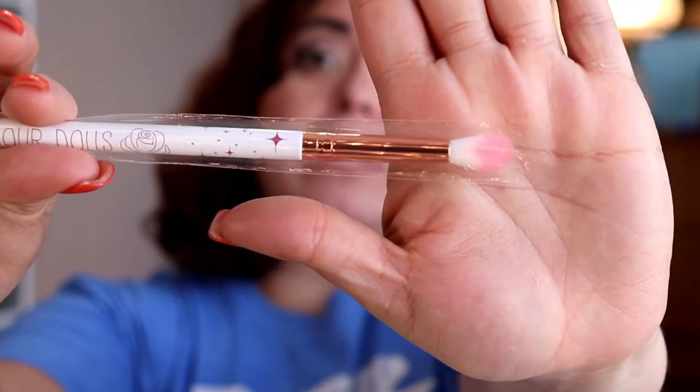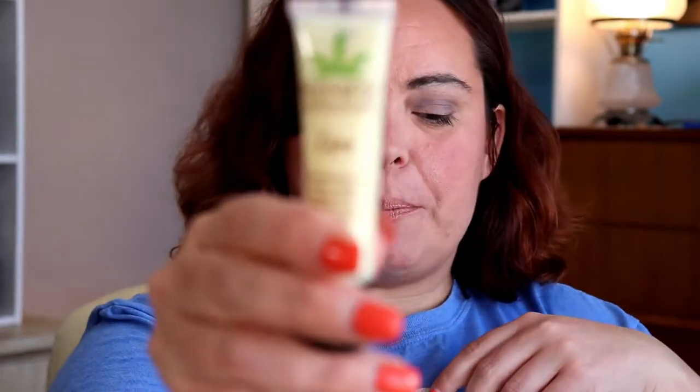I also got a brush — because I don't have 30 of those! Here is the brush from Glamour Dolls. I'm pretty excited; it's a crease brush. I like those. I like all tools. And I've got a Hemp's lip balm.